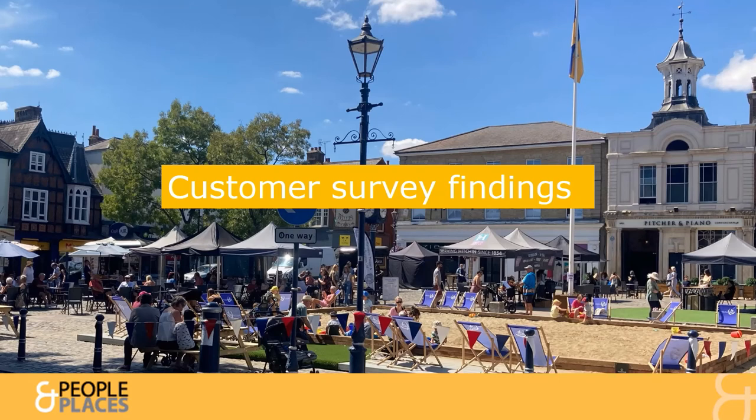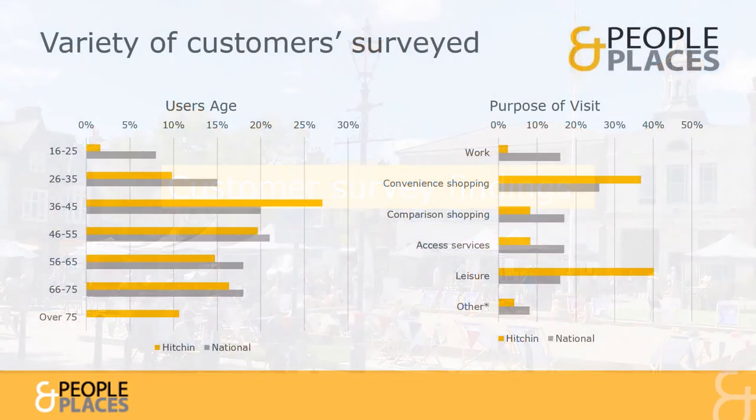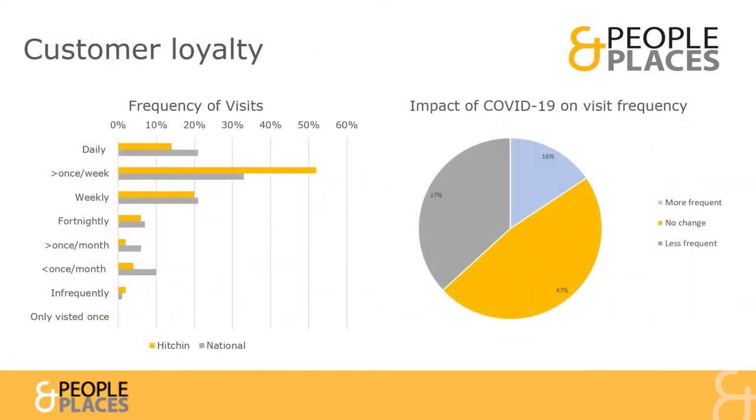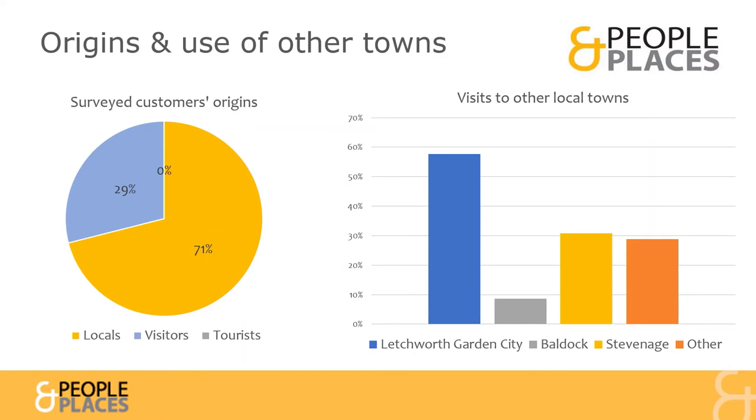Here we give a summary of the survey responses received from Town Centre users, highlighting their characteristics, perceptions and priorities. The survey gathered information from a good cross-section of age groups. The main reasons for visits were leisure and convenience or grocery shopping. Most customers surveyed come into town at least once a week, though over a third have reduced the frequency of visits since the pandemic. 70% of customers surveyed were residents, whilst the remainder lived within 30 minutes of the Town Centre.